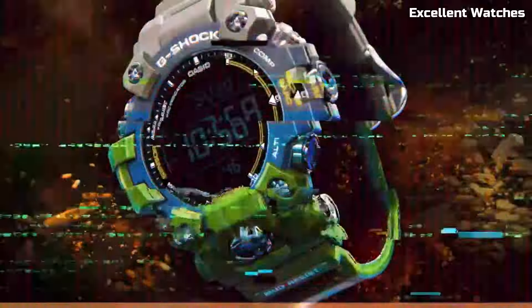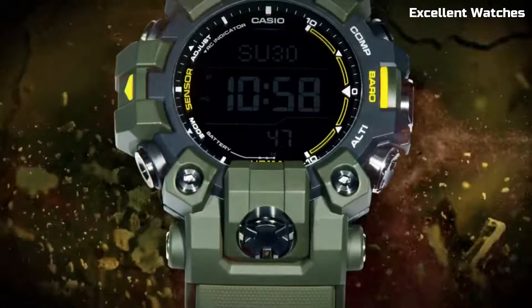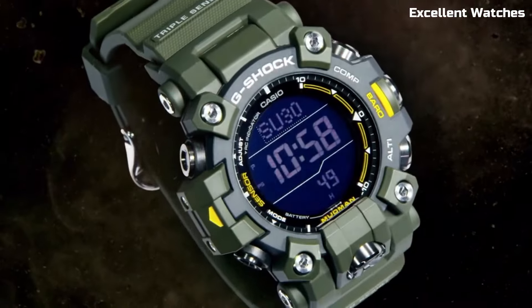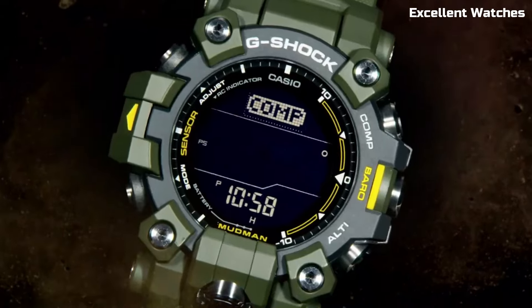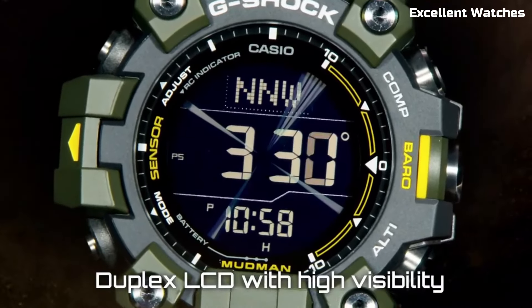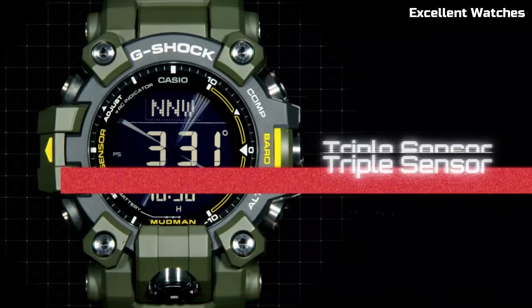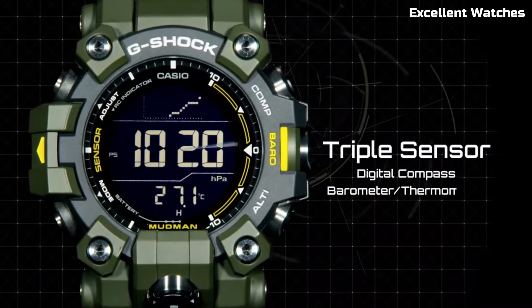It offers a range of essential functions, including world time, a stopwatch, and a countdown timer. The Mudman is the ideal companion for outdoor enthusiasts, adventurers, and anyone who needs a reliable and durable timepiece. It's a testament to G-Shock's commitment to toughness and functionality, ready to tackle the muddiest trails and toughest terrains.